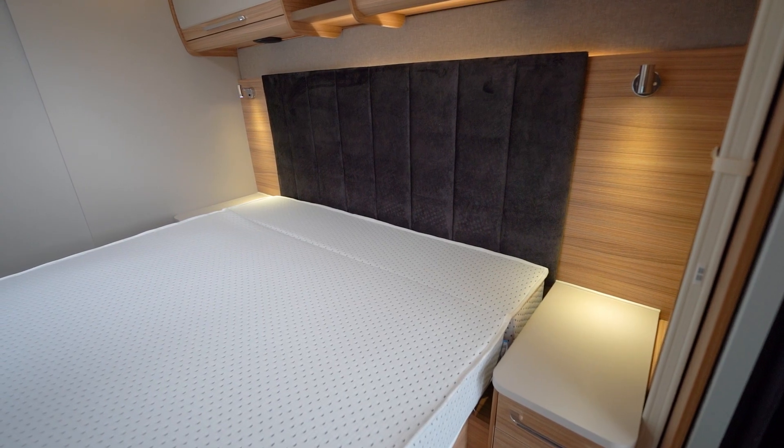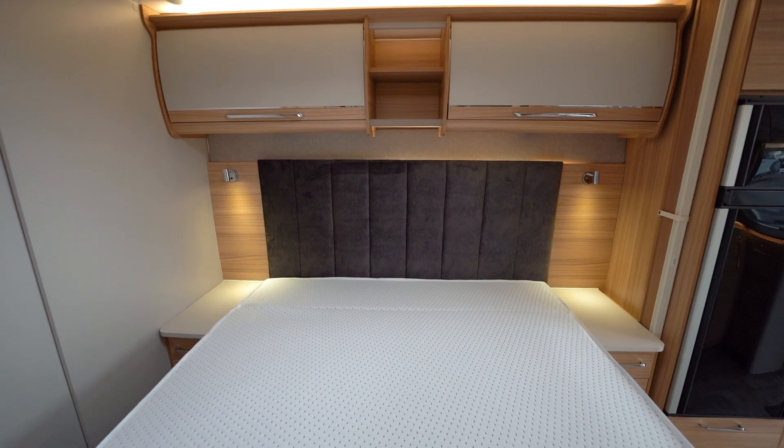Relax in comfort with the brand new fixed king size and double beds, including new soft-touch headboards guaranteed to give you a great night's sleep.